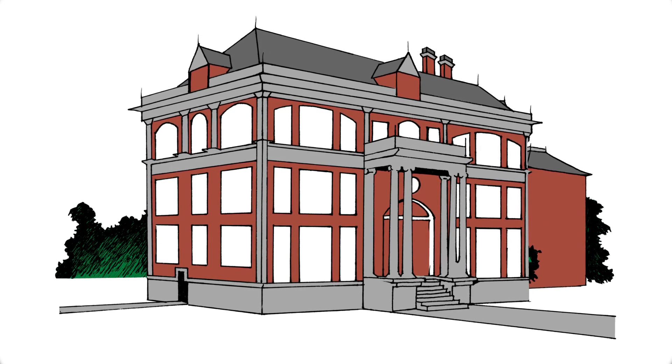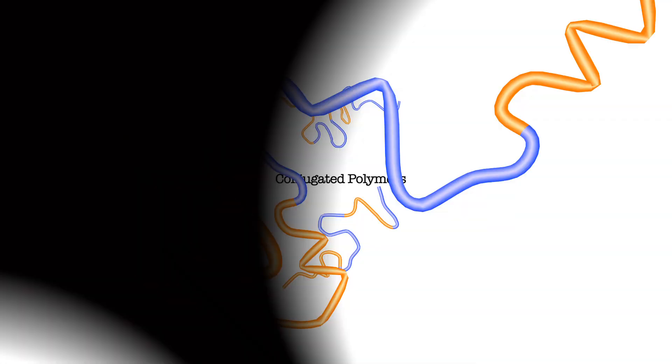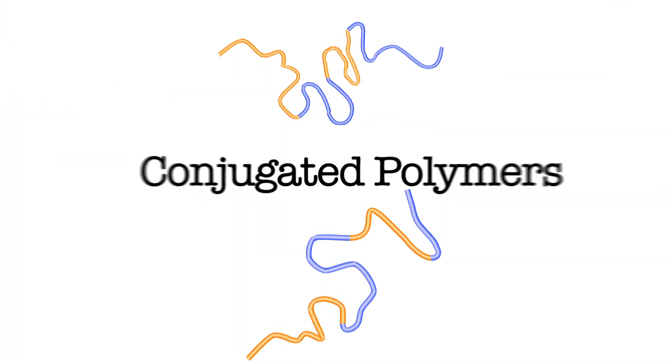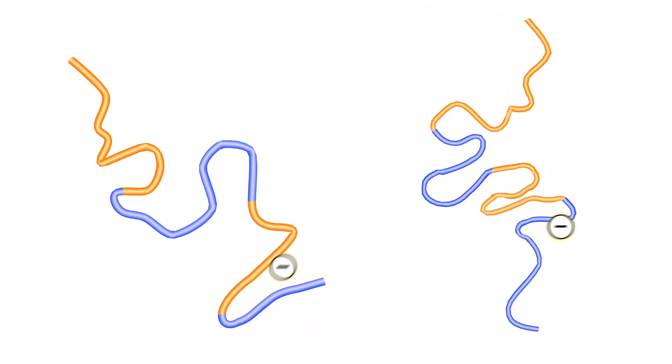At a North American university, a group of scientists are making big advances in a very tiny world. It's a world populated by conjugated polymers, which are long, flexible, plastic molecules that can be made to conduct electricity like a metal.